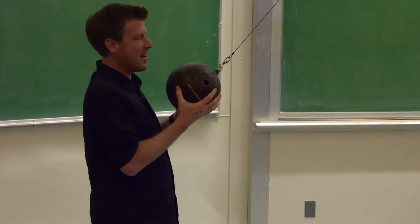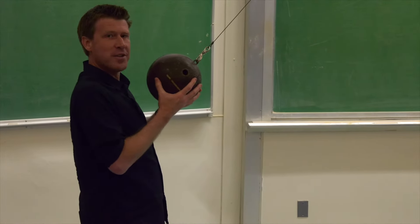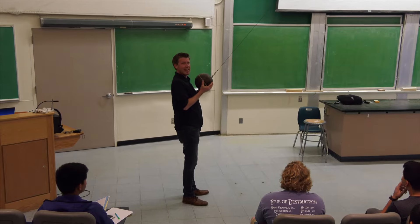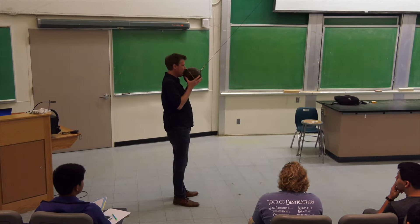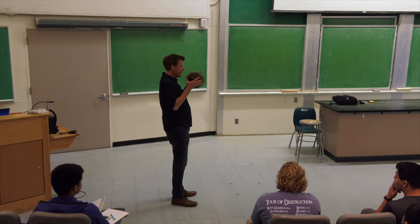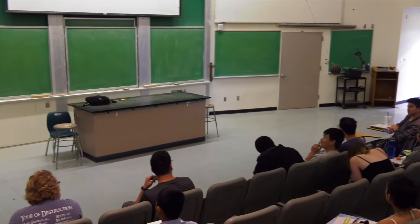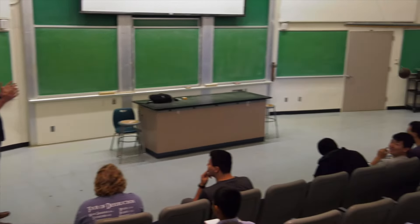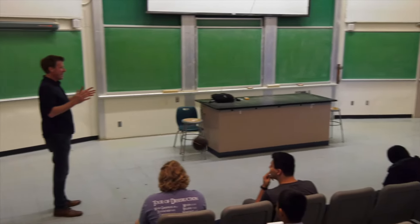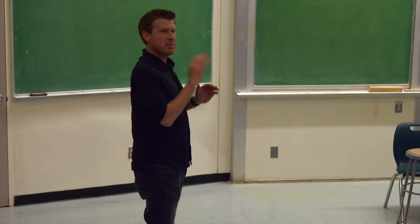Right now I've got potential energy, but when I release it, it'll have kinetic energy. I'm going to put it right up here by my face and let it go. I know it won't hit me in the face, because physics! It can only get as much kinetic energy out as potential energy was put in.